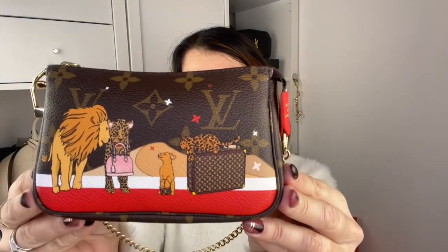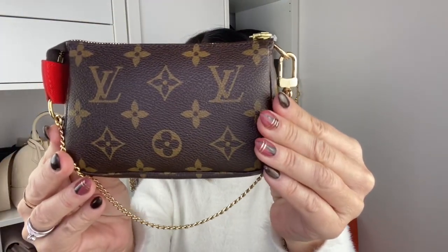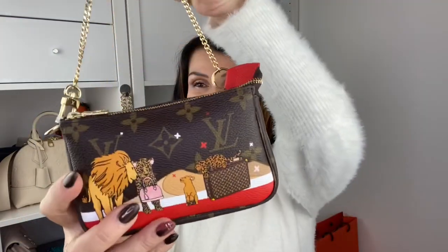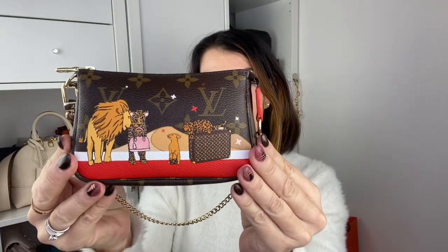2018 — this one came out. This is the Lion limited edition trunk, monogram coated canvas, made in France. How cute is it with the alma and the trunk? Love this one. It also has the same chain. And inside there's tissue paper and it has a red lining. The Lion limited edition from 2018.